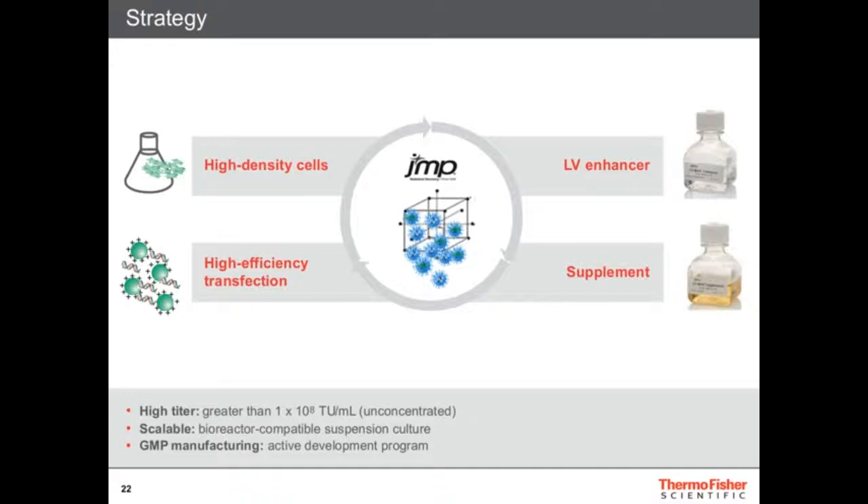We developed a system with very high titers — we can achieve 1×10⁸ TU/mL unconcentrated, which is really high. Typically people achieve 10⁶, so we're about two logs better. It's scalable because it's a suspension system — you can go from flask to bioreactors, in theory up to 200 or 500 liters. All the products will ultimately be available in GMP with the CTS stamp, so you can actually use them in the clinic.